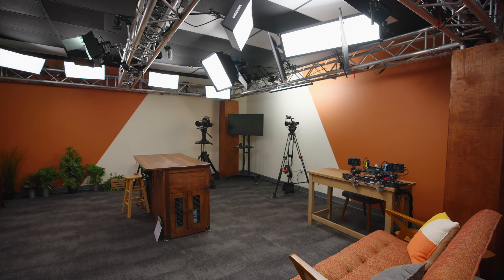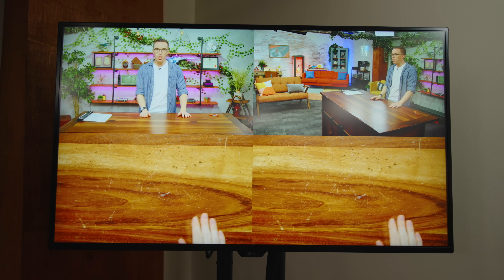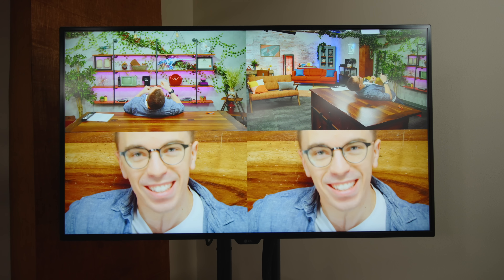We do a mix: for Mystery Tech we typically use the three-camera setup. For other types of videos, we typically use the handheld A7. So this is what it looks like when I'm talking to A cam, and this is what it looks like when I'm talking to B cam, and then when I'm talking to C cam. See — this is the classic shot.